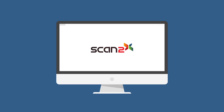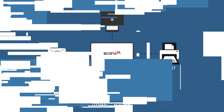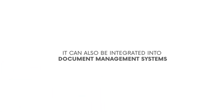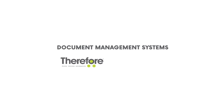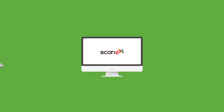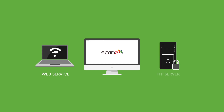There are a number of output destinations possible with Scan2x. Once a document is scanned, it can be saved to a dynamic folder, sent via email or sent to a printer. It can also be integrated to document management systems such as Therefore DMS, Microsoft SharePoint and many others. Further to this, Scan2x can also scan directly to a web service or to a secure FTP server.